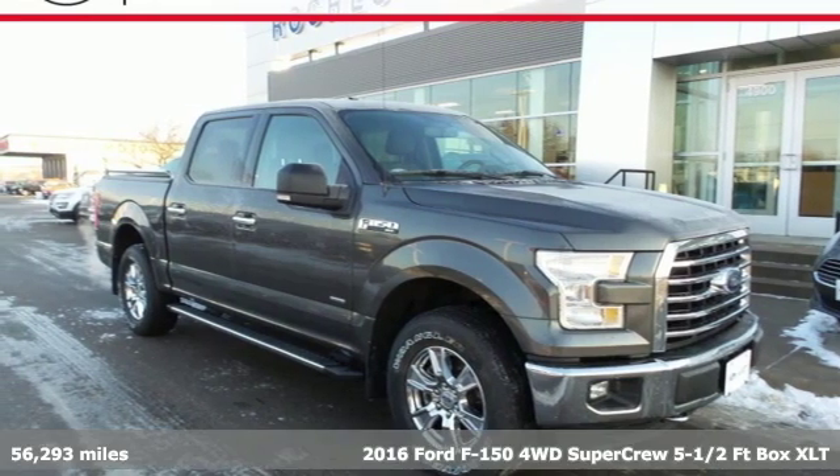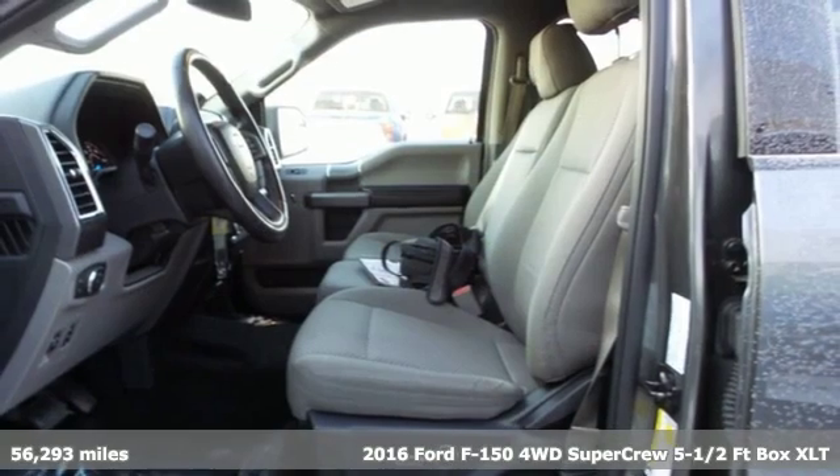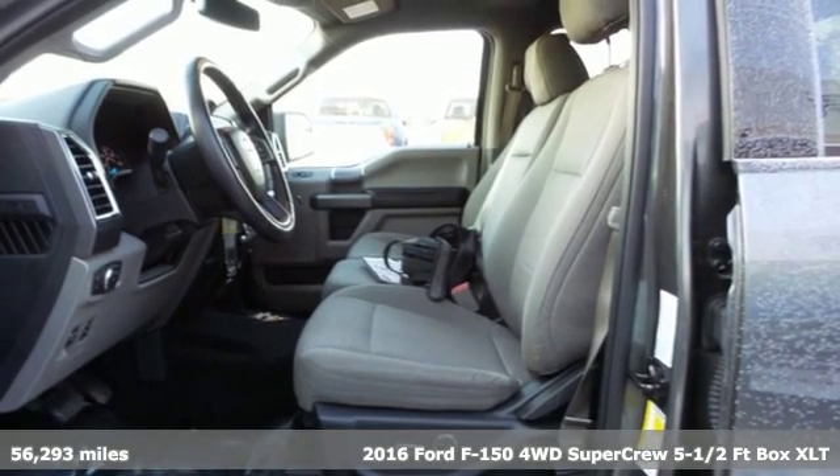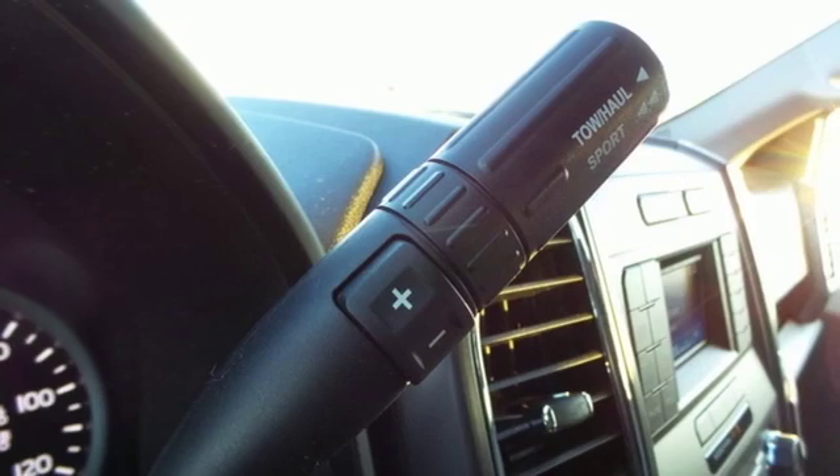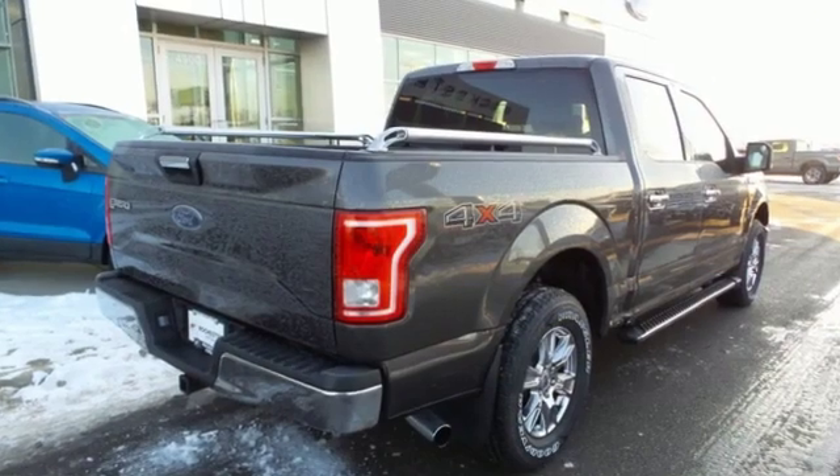It's a 2016 Ford F-150. Smart enough and tough enough to stand the test of time, the F-150 is a leader at the job site. It's equipped for all your driving needs and wants.